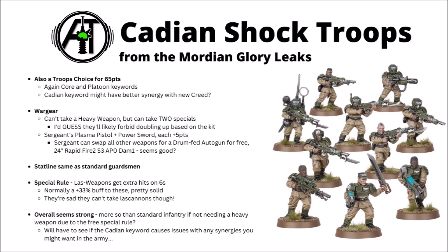Rules-wise, it looks like Cadian Shock Troops are going to be quite interesting. According to the leaks, similar cost to the standard troops choice but with two special weapons and no heavy. Games Workshop did confirm that their las weapons get extra hits on sixes, so that's quite a solid buff to the rank and file. Overall, it looks like the Cadian Shock Troops datasheet could well be one of the strongest troops choices, at least by what we know so far.